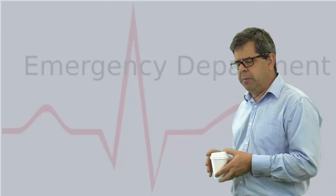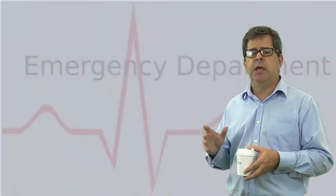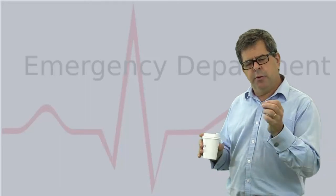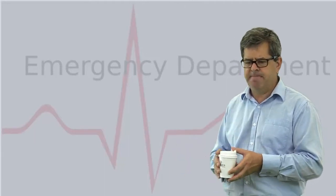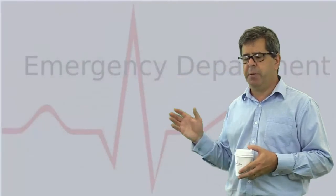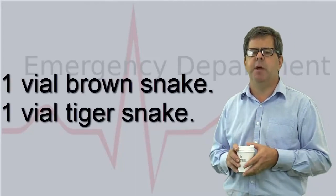Sometimes a patient comes in with obvious signs of envenomation — coagulopathy everywhere or advanced paralysis. In this case, it's generally recommended to give a polyvalent antivenom, which contains antibodies against multiple snakes and carries a much higher protein load. However, there is a movement suggesting that in areas where one or two snakes predominate — such as the southern highlands of New South Wales, where eastern brown and tiger snake are the main species — you can give one vial of brown and one of tiger antivenom, which will cross-cover for some of the other snakes that may be present.